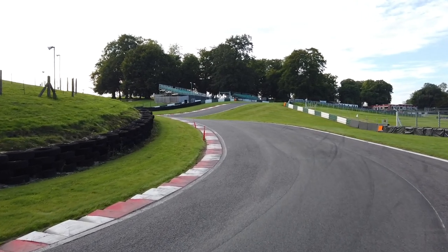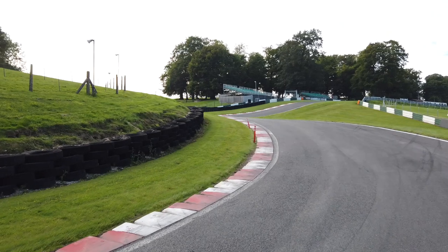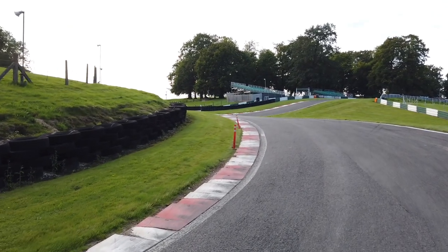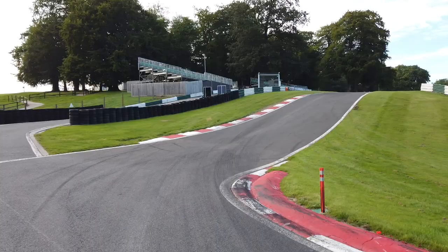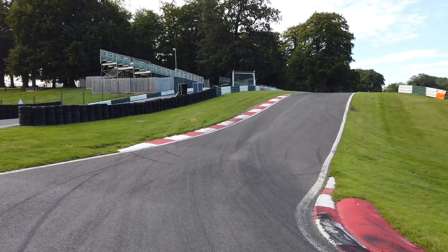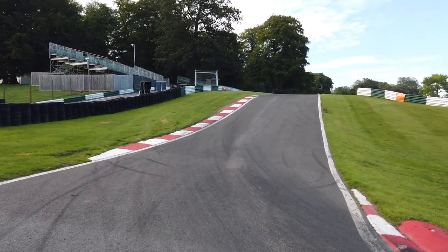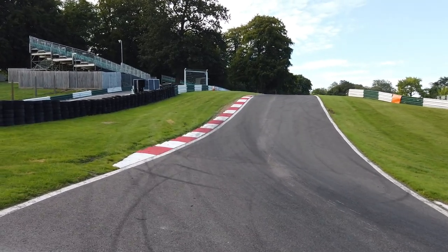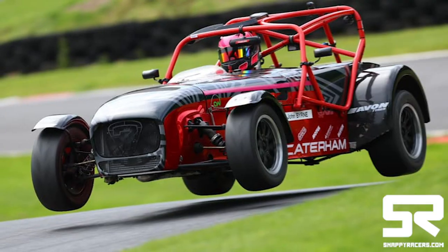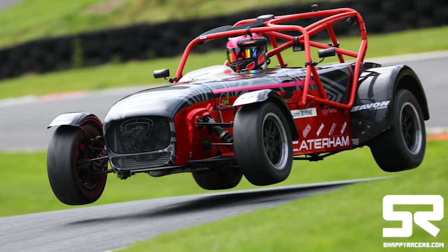Quite a big hill — Derek says definitely avoid the second part of this curb at all costs, that's the car breaker. Not quite sure if the camera's going to show just how steep this is. Now the 420s get all four wheels off the floor at the top of here.